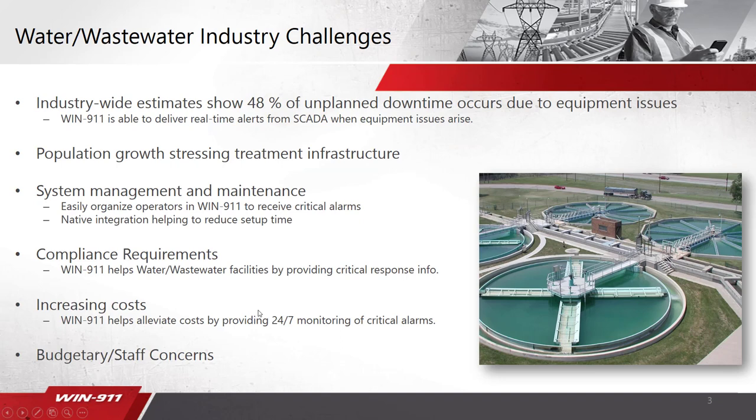We introduce water and wastewater industry challenges. Industry-wide estimates show 48% of unplanned downtime occurs due to equipment issues. WN911 is a solution that's able to give you real-time alerts from your SCADA system and other data sources via OPC when equipment issues arise. That's one of the number one points we always like to cover about our software.